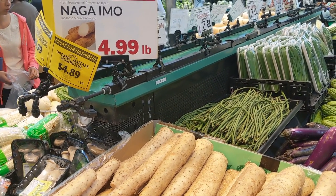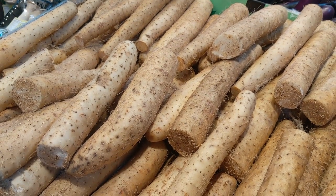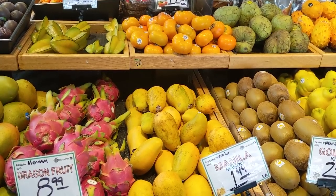And then more cool vegetables that you don't really get to see at most grocery stores. Got the imo — it's like a Japanese sweet potato. And a cool variety of star fruit and dragon fruit as well.